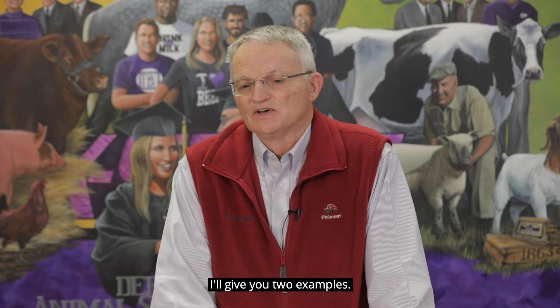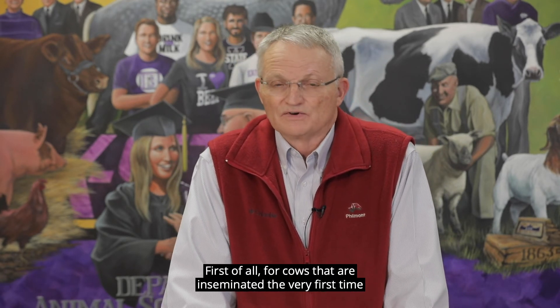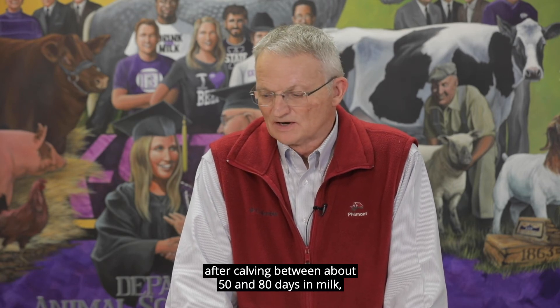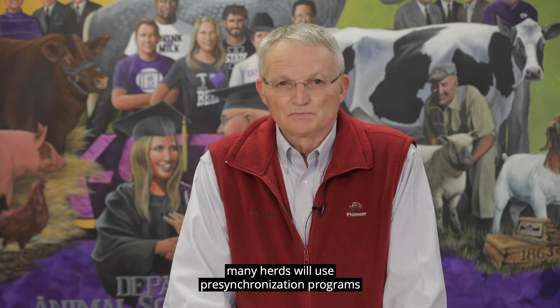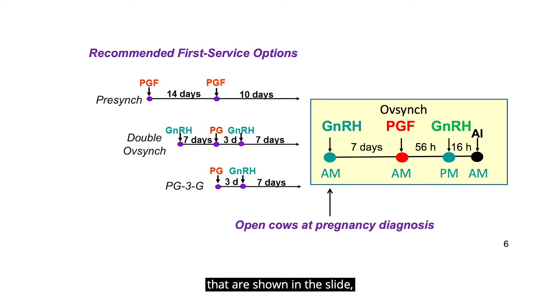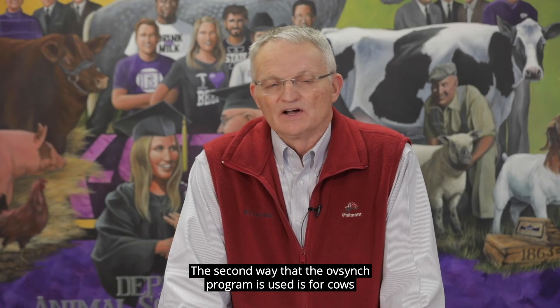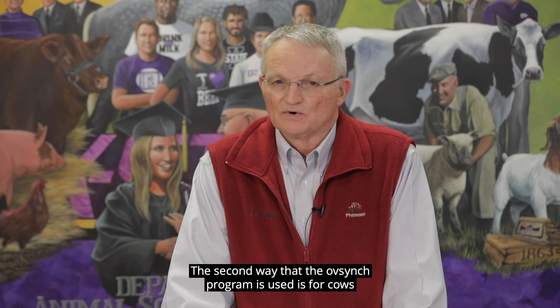I'll give you two examples. First of all, for cows that are inseminated the very first time after calving, between about 50 and 80 days in milk, many herds will use pre-synchronization programs that are shown in the slide, which basically synchronize the estrus cycle of cows so that they are approximately day 5 to day 8 of an estrus cycle when the OVSYNC program is administered, day 0 being the day of estrus.